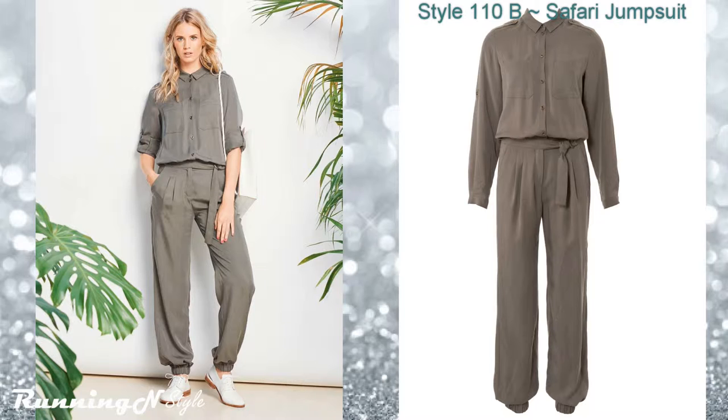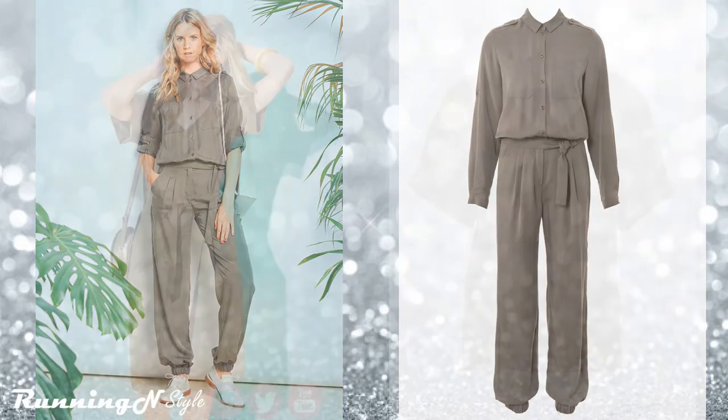First up, Style 110B. This is a comfortable jumpsuit that features a shirt with shoulder tabs as well as tabs on the sleeve. The pant on this pattern has pleats, pockets, and the shirt is gathered at the waist to create that two-piece illusion.